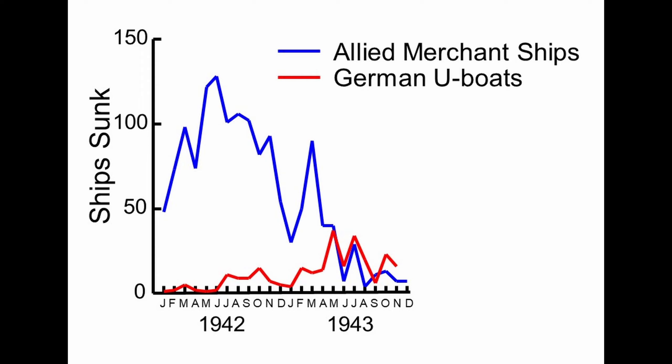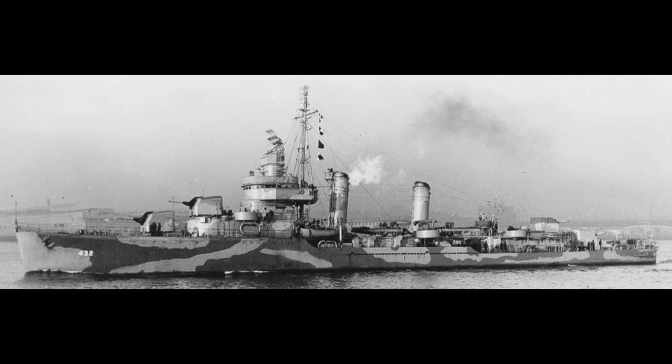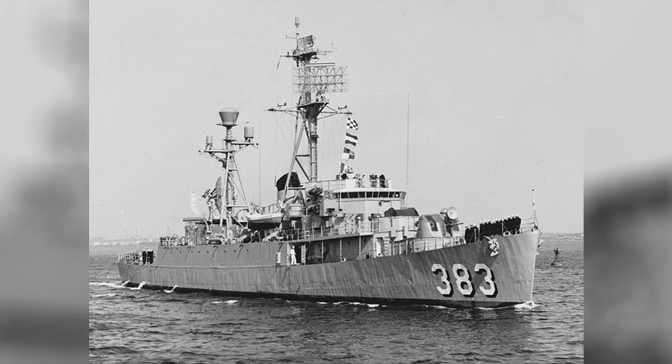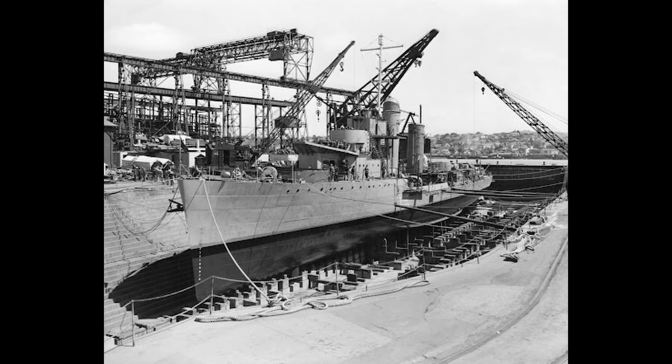These hunter-killer groups were not tethered to a convoy but could roam the Atlantic ferreting out and destroying U-boats. The tide of the Battle of the Atlantic turned irreversibly against the Nazis in May 1943 — that was the first month that more U-boats were sunk than allied merchant vessels. From May 1943 until the end of the war, German submarines were unable to duplicate their successes of the first three years. Destroyer escorts' range and seaworthiness allowed them to escort convoys across the Atlantic despite fierce north Atlantic storms, and their radar, sonar, and HF/DF equipment allowed them to detect U-boats surfaced or submerged, by day or night, in any weather.